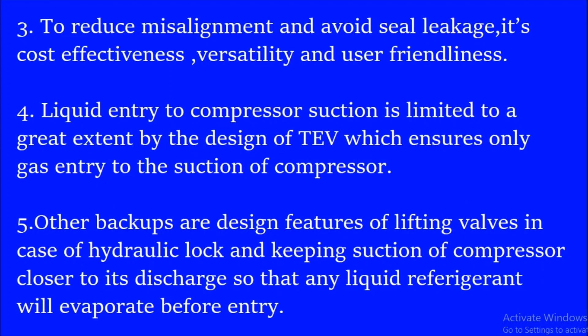The third reason is to reduce the misalignment and avoid seal leakage. It is actually very cost effective, versatile and user friendly.